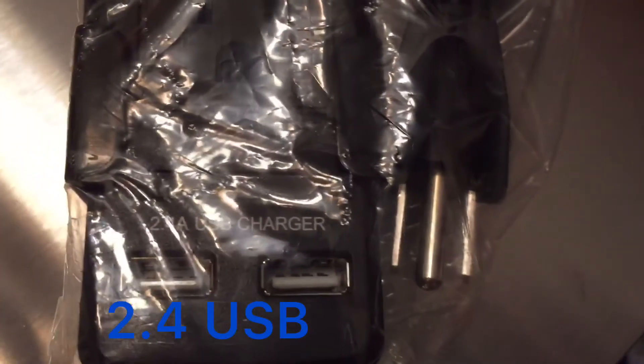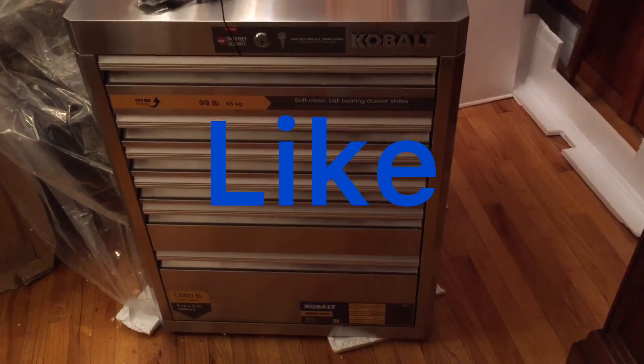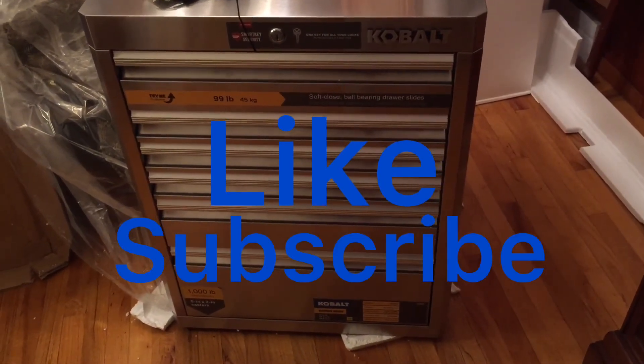It comes with a 2.4A USB charger. This stuff is pretty neat — I'm really psyched out! Hope you guys like this video; don't forget to subscribe, and thanks for watching until next time.